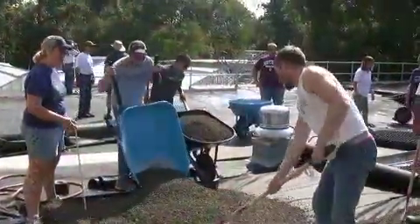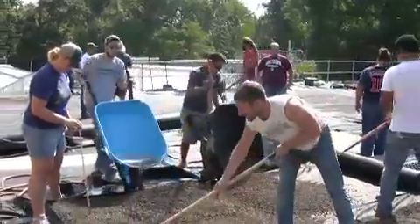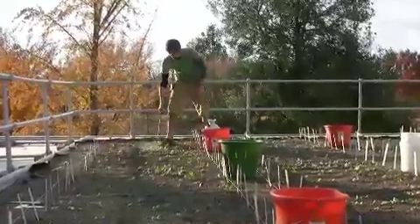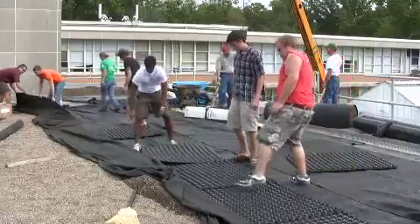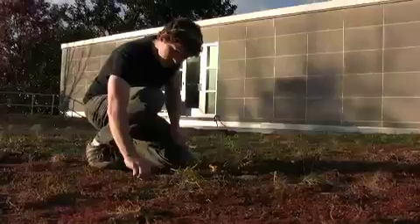What you are seeing is the first green roof installation on the Southern Illinois University Carbondale campus. Partial funding came from a student-initiated green fee which supports sustainable practices. Over 150 students took part in the installation of the green roof, and others will continue to use it as an outdoor classroom and research lab.